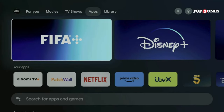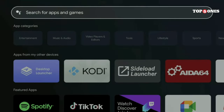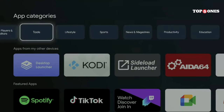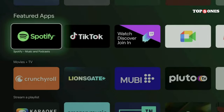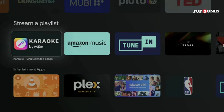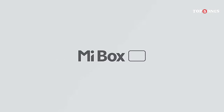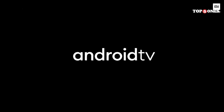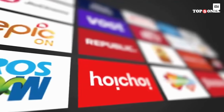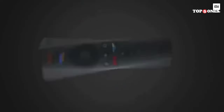Now, it's not all sunshine and rainbows. The storage isn't massive, so if you plan on downloading a lot of movies or games, you might want to consider adding an external hard drive. Additionally, while the remote is functional, some users might find it lacking in advanced features compared to high-end streaming devices. But overall, the Xiaomi TV Box S 2nd Gen offers a fantastic value proposition — a powerful and affordable way to turn your dumb TV into a smart one, with a great user experience, support for all your favorite streaming services, and smooth 4K HDR playback.